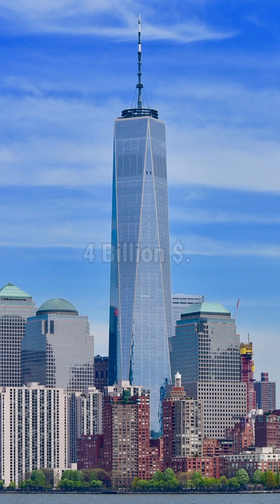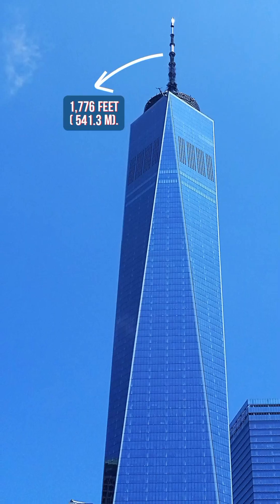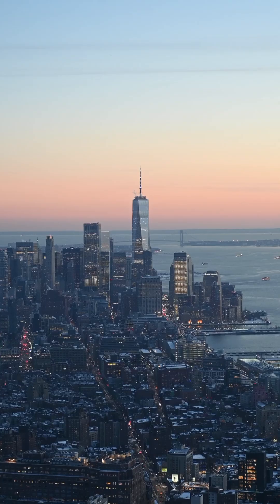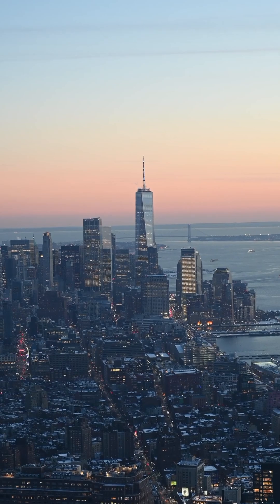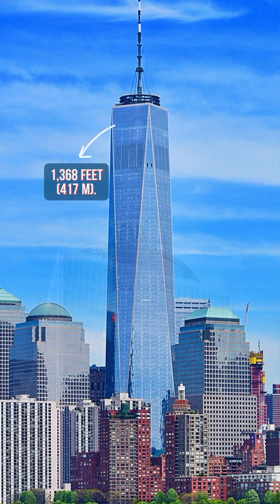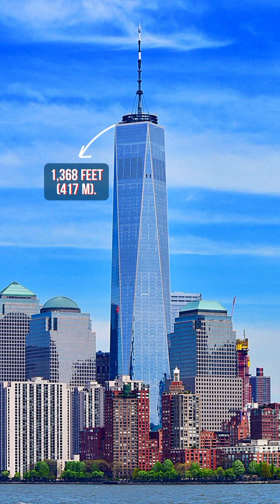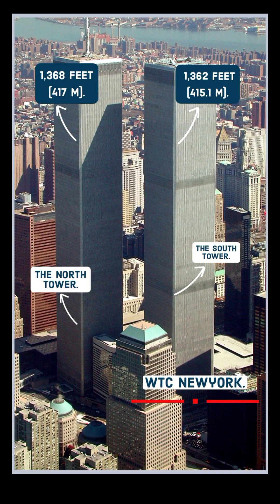Built at an estimated cost of roughly $4 billion, the total height of the One World Trade Center including its spire is 1,776 feet. This makes it the tallest skyscraper in the United States, the tallest in the Americas, and the seventh tallest in the world. However, if we measure the height of the building without its spire, the total height stands at 1,368 feet — the same as the original North Tower of the World Trade Center.